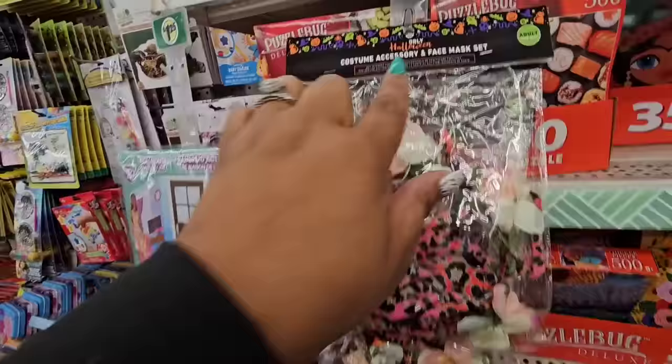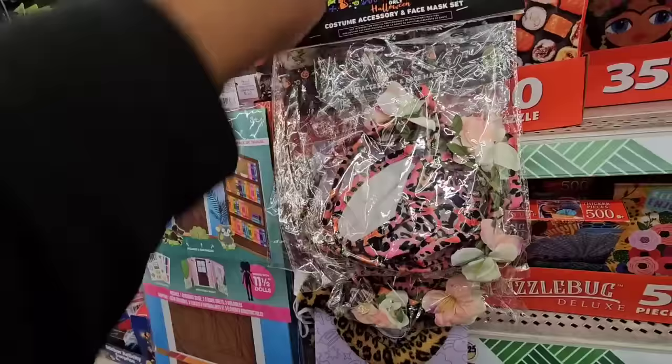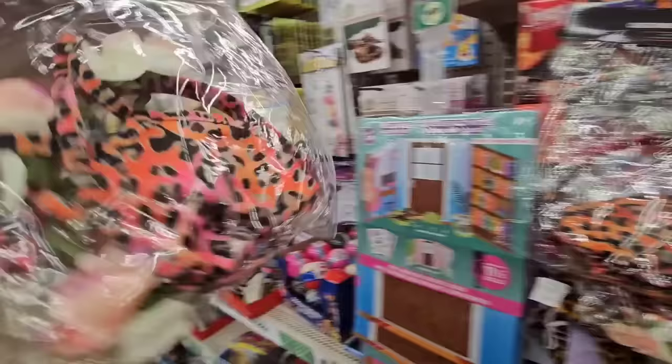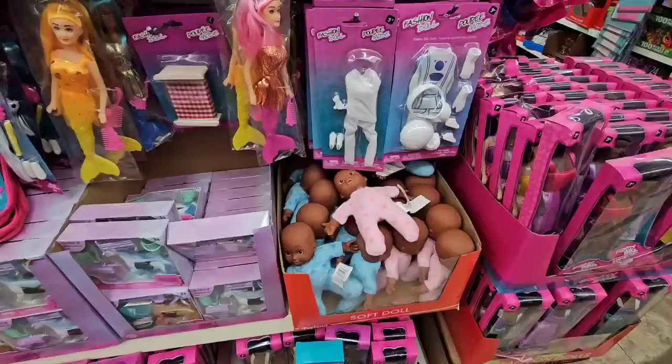This is leftover from Halloween and I don't remember seeing this. This is an adult closeout — it's an Orly Halloween costume accessory and face mask set, adult one size. It is not a Dollar Tree product and it looks like a leopard print. I don't know if it's cat ears or what, but I like anything animal print. So it's a face mask and a headband — really cute.